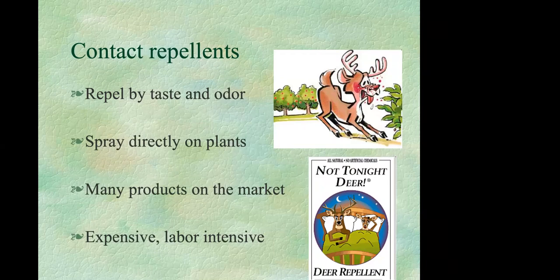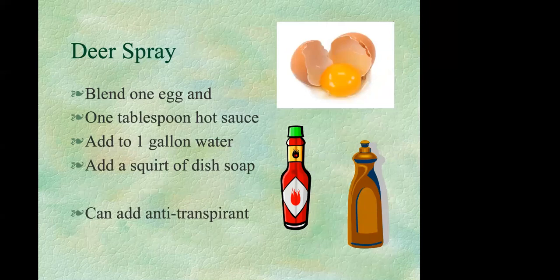You can also mix your own concoction with eggs and hot sauce for a fraction of the price. This strategy can be highly effective, but it has several disadvantages: it can be really expensive if using commercial sprays, it's labor intensive, it won't protect new growth — you have to keep spraying as plants grow in spring — and you have to be diligent year-round.